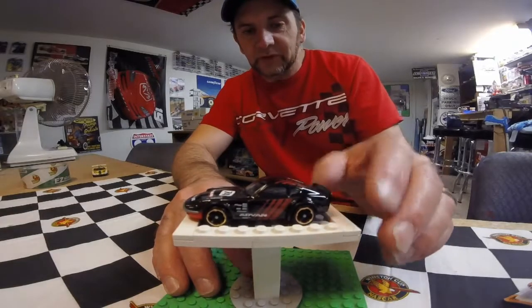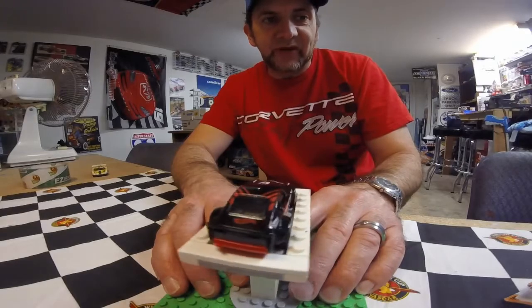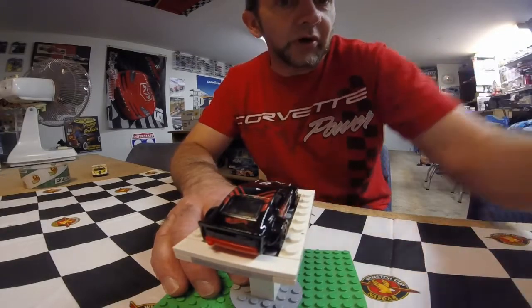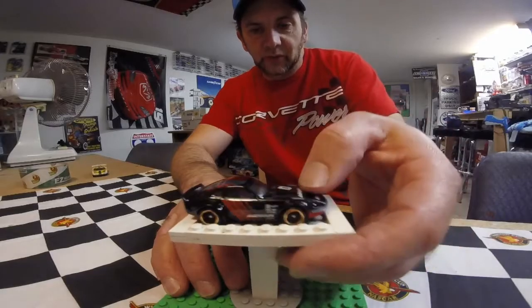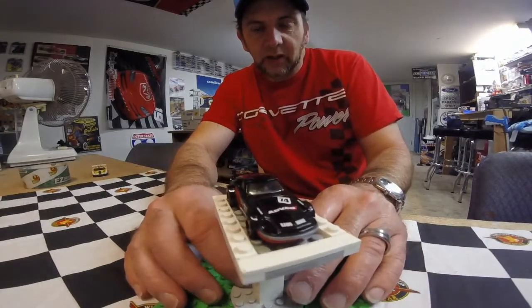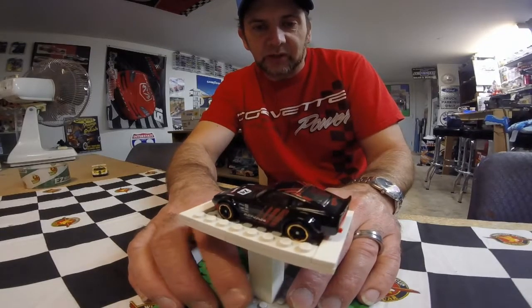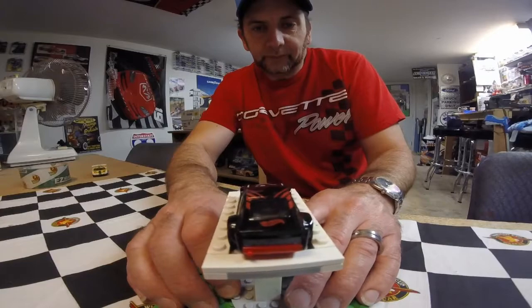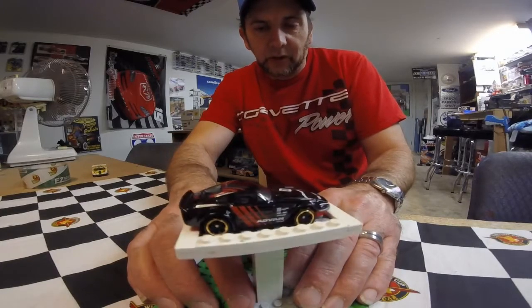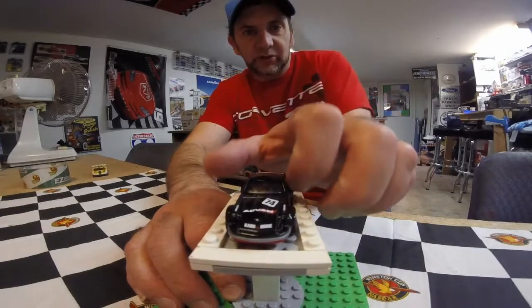That's the haul for this week — not very big, but I finished off the 2017 mainline cars that I want. Now I'm just waiting to finish the Car Culture for this year, get the Modern Classic cars and get them done. We'll get those and we'll be basically done with 2017 and on to 2018.